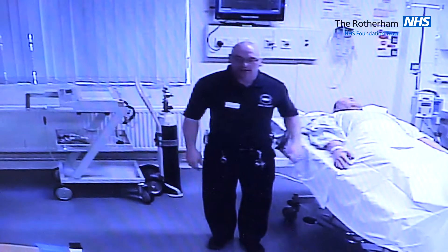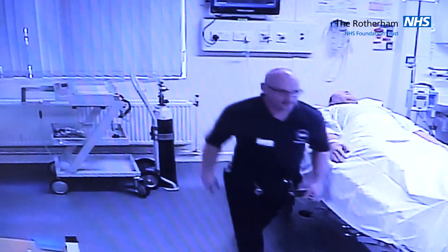In order to monitor the candidates' progress throughout the simulation, we have faculty team members situated behind a one-way mirror.